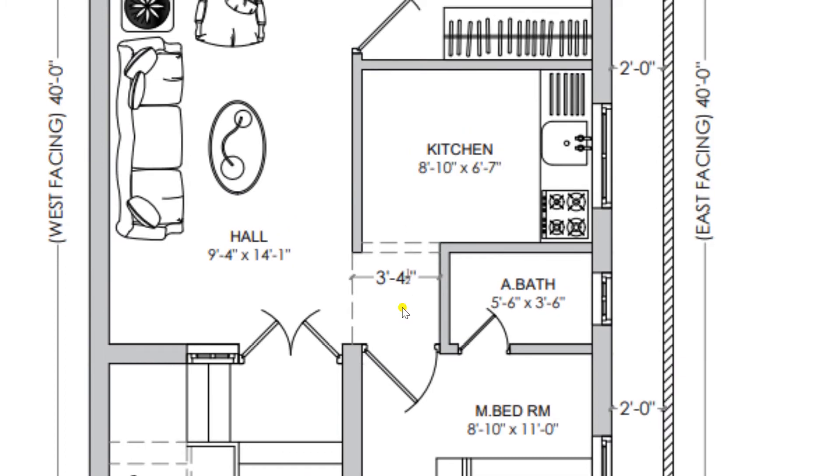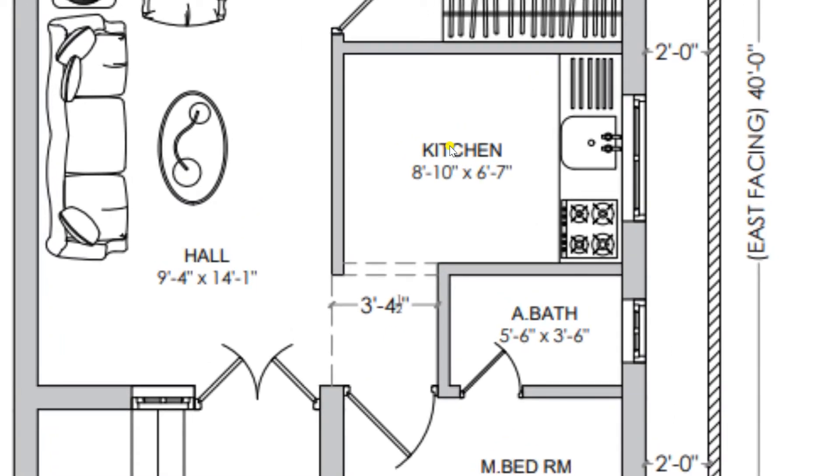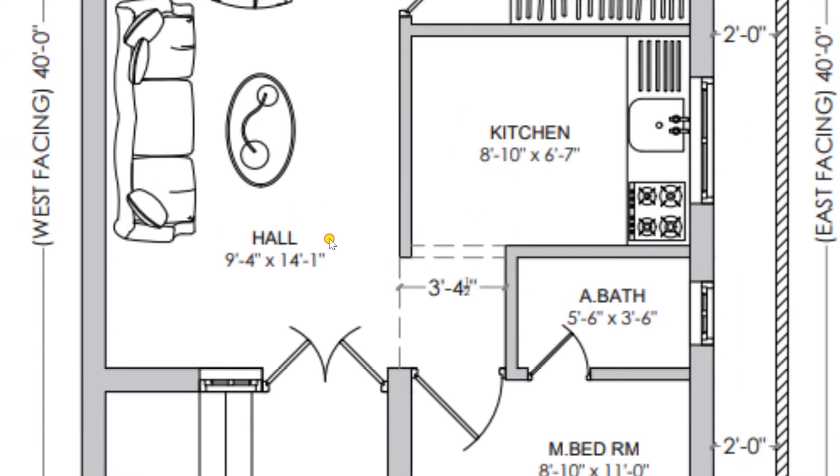Returning back to the lobby, from the lobby you can move towards the kitchen room of dimension 8 feet 10 inches by 6 feet 7 inches. This is a sufficient area for the kitchen room where you can place a fridge along with other electronic instruments.